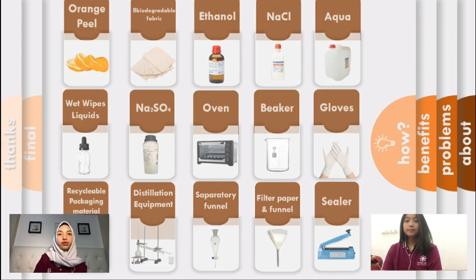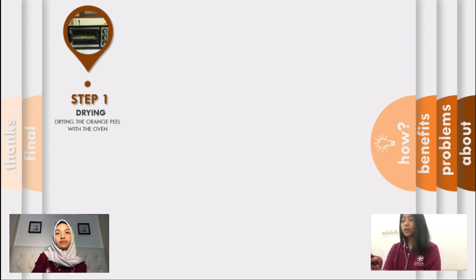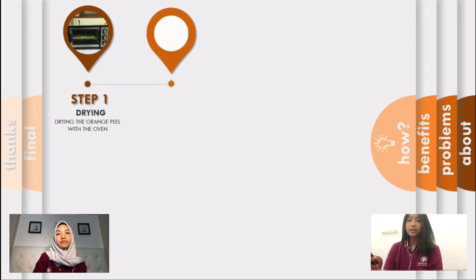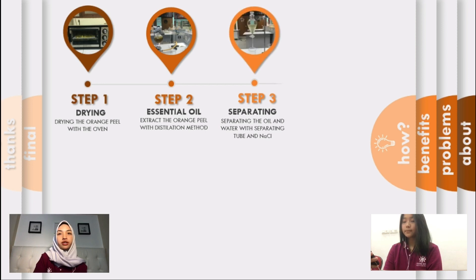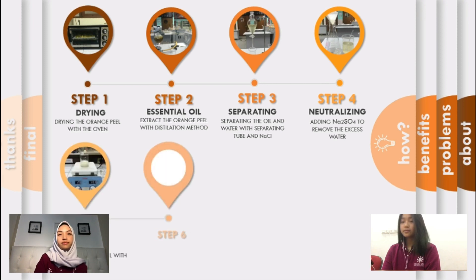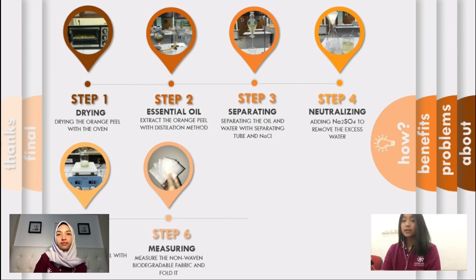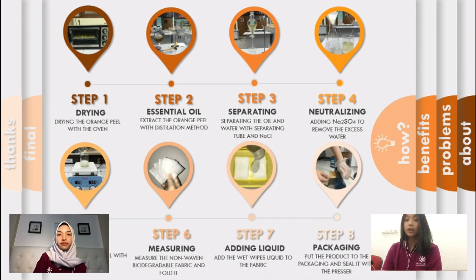Next, we are going to show you the process of making these eco-friendly wet wipes. First, we extracted the essential oil from the orange peels by distillation — we cut the orange peels into small pieces, put them inside the distillation flask, and pour in the ethanol. This distillation process takes about 5 hours. Second, separate the oil and water with the separating funnel, using salt or sodium chloride to help the process. Third, to purify the oil, add sodium sulfate while filtering it with filter paper.